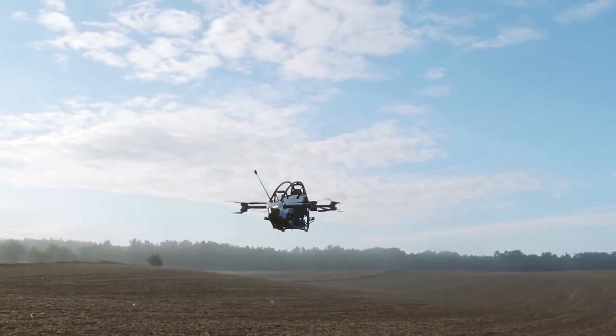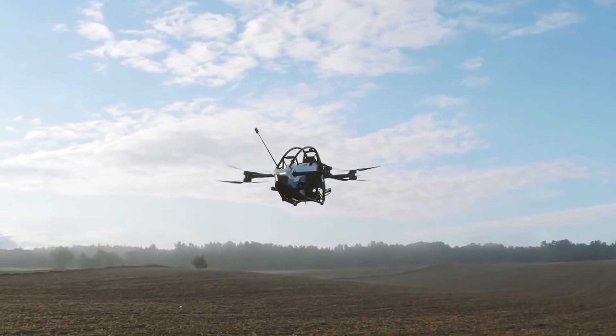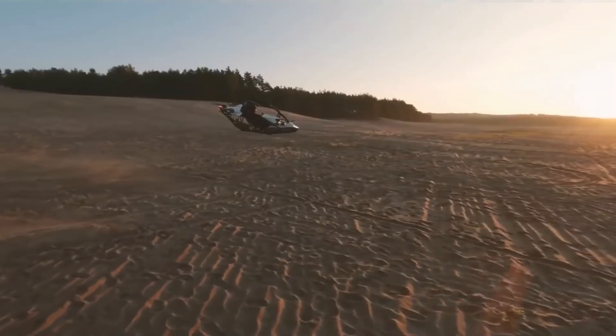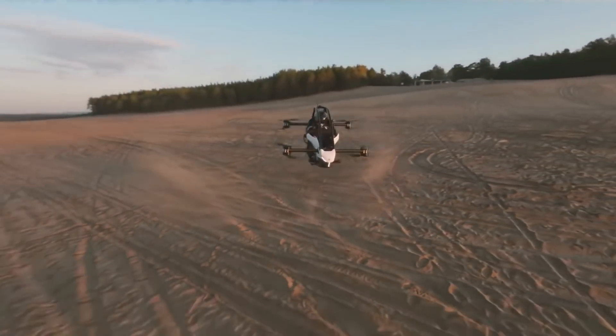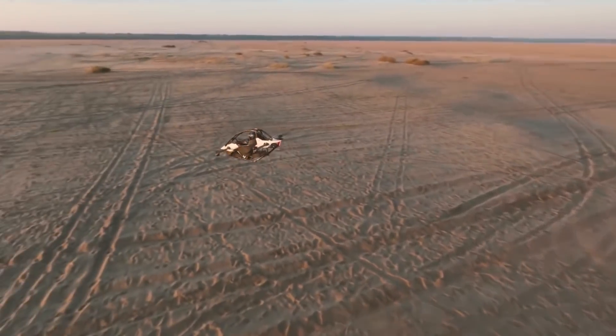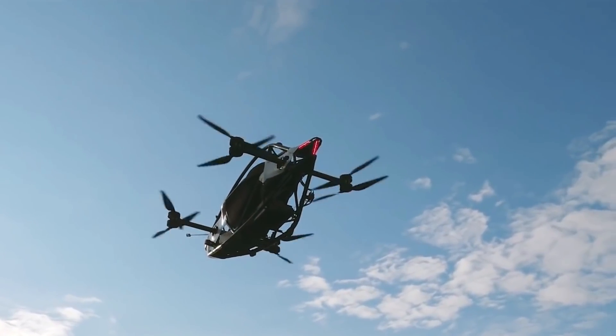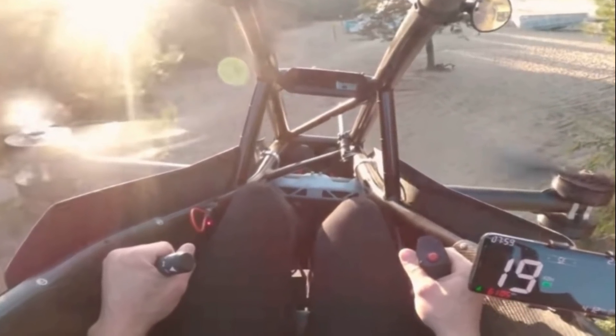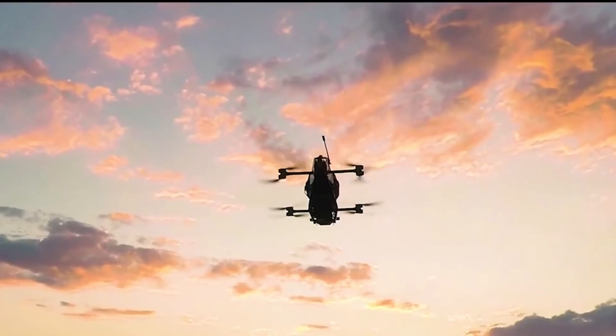Now, the most interesting part: the company says the Jetson 1 is able to fly for 20 minutes. The speed is limited to 102 kilometers per hour, or 63 miles per hour. All control is carried out through a joystick and a throttle lever — it's very simple to fly.